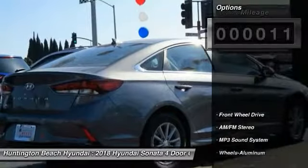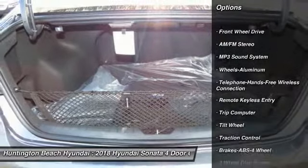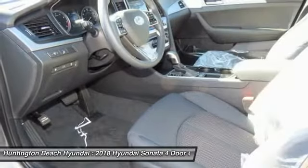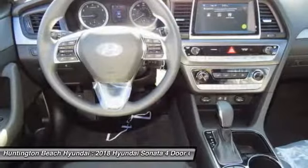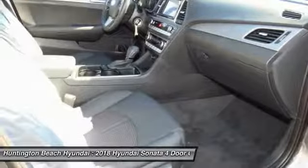Here are some of this vehicle's great options: traction control, anti-lock braking system, air conditioning, Bluetooth wireless data link for hands-free phone, power steering, cruise control, aluminum wheels, FWD, AM-FM stereo radio, and rear defrost.